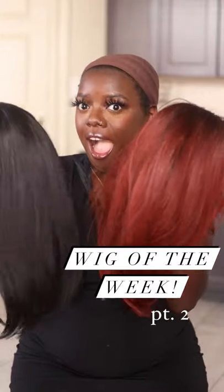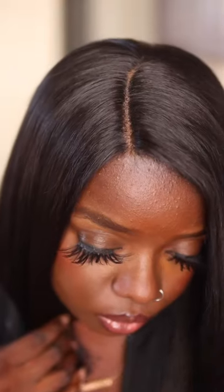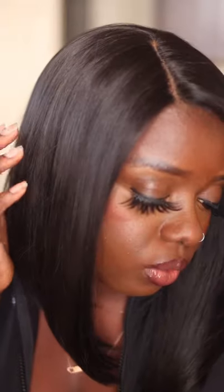Hey y'all, I'm back here with two wigs from Outre's Everywhere Collection — Every 13 and Every 15. These are two lace front wigs at a very affordable price point for under $30.